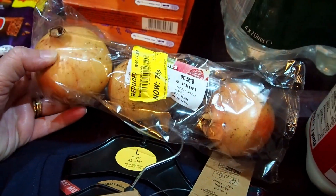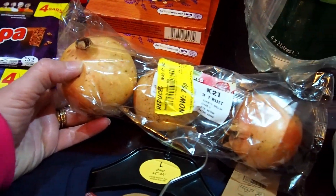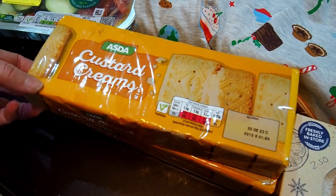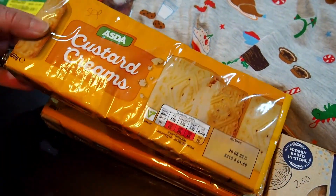We got some pomegranates that were reduced to £0.75. Apparently I'm in for a bit of a treat because Shane's going to show me how to eat them — Lisa's never had a pomegranate. We've also got two packets of custard creams — £0.50 each, and you get 400 grams.